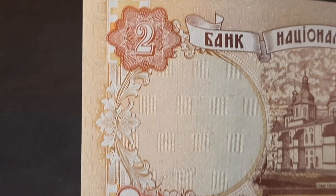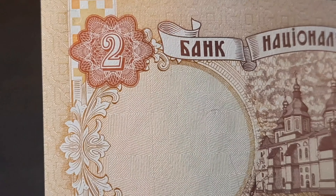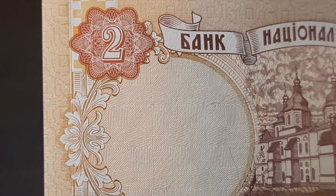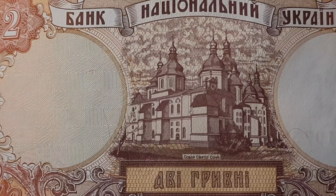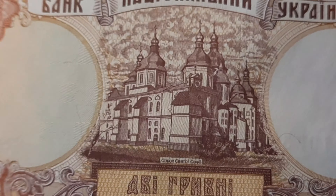This old-world style continues on the reverse — again around the twos and this intricate work in the scrolling vines. It's a picture of the Saint Sophia Cathedral, which is in Ukraine's capital of Kiev.